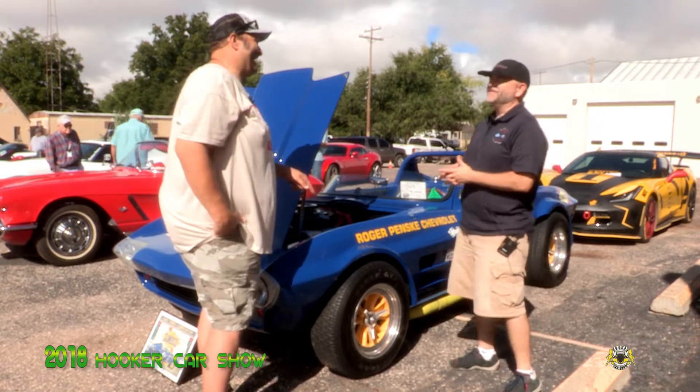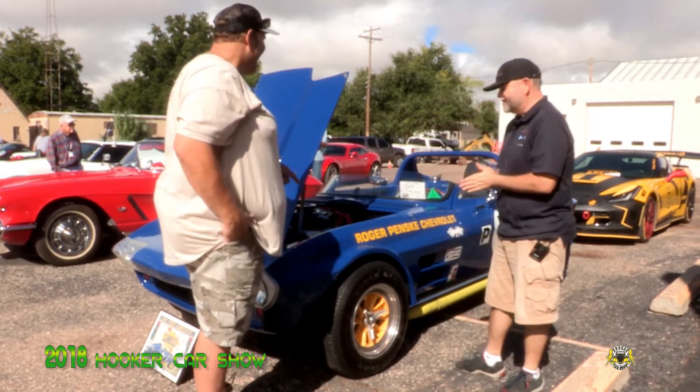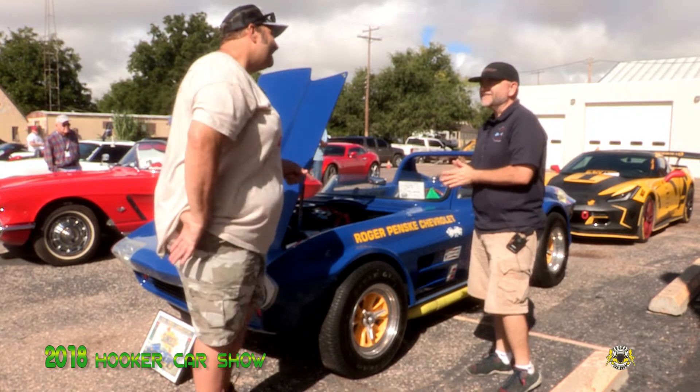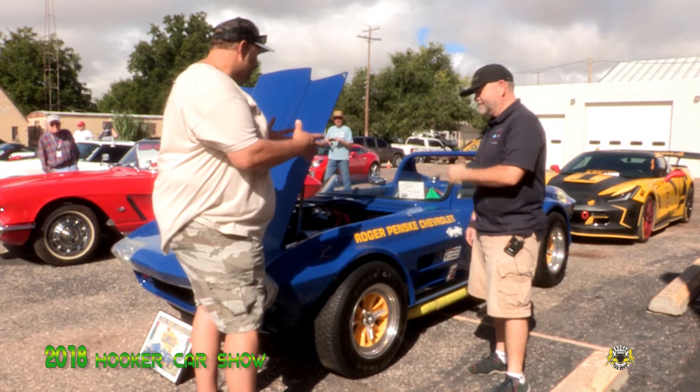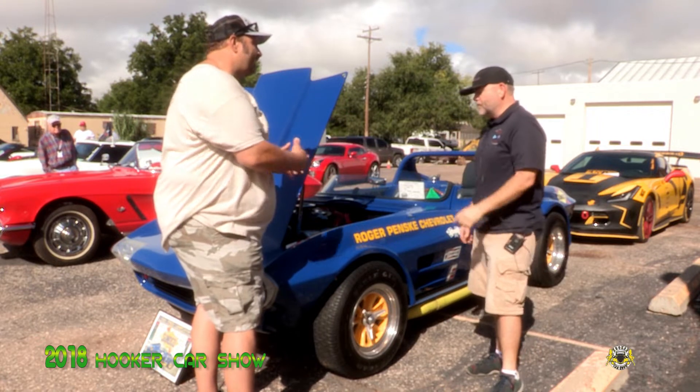Yeah, it is a rocket ship with that engine in it. I've had it on the track and had a lot of fun with it out there. It'll just go all day. Now Jeremy, tell me — who did the Restomod? Who put it in this shape?